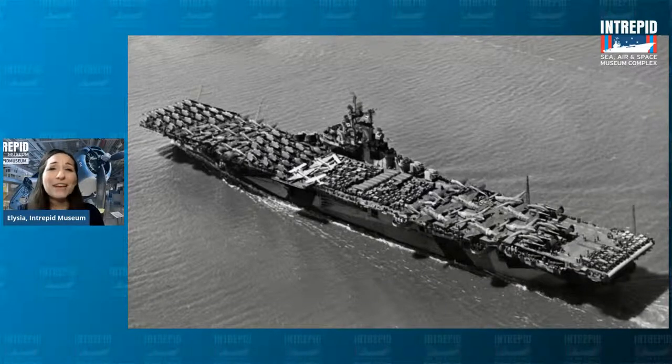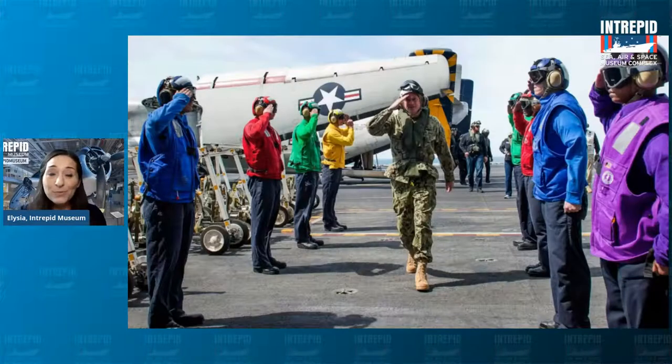If you were to visit an aircraft carrier in service, something like this would not be an unusual sight. You might notice the crew members are wearing different colors, which have to do with their job. The red ones, for example, are ordinance workers — they help out with bombs and ammunition. The purple ones have the nickname 'The Grapes' and help out with fueling. Seeing all these colors might also remind you of sports teams where people wear specific colors.